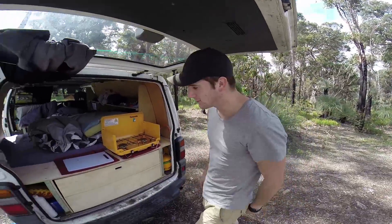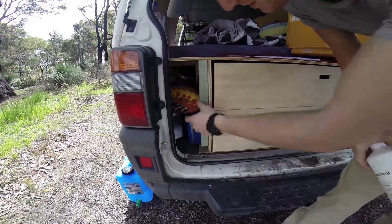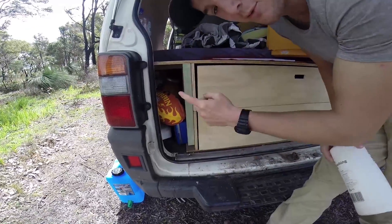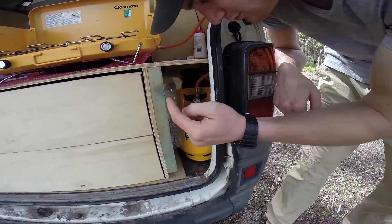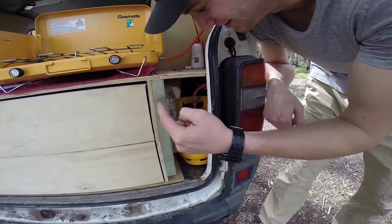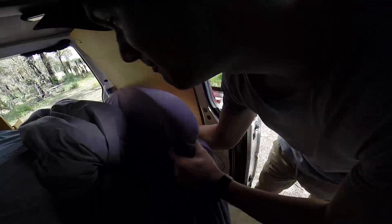Comme dans un van c'est très important d'optimiser tous les espaces — on a ici deux petits rangements de chaque côté avec le liquide vaisselle, le frisbee, un ballon, un parapluie, parce que même en Australie il pleut. Derrière la bonbonne de gaz on a la tente, duvet, slackline, et deux trois autres trucs. Et pour les chaussures, on a la petite tarte magique.